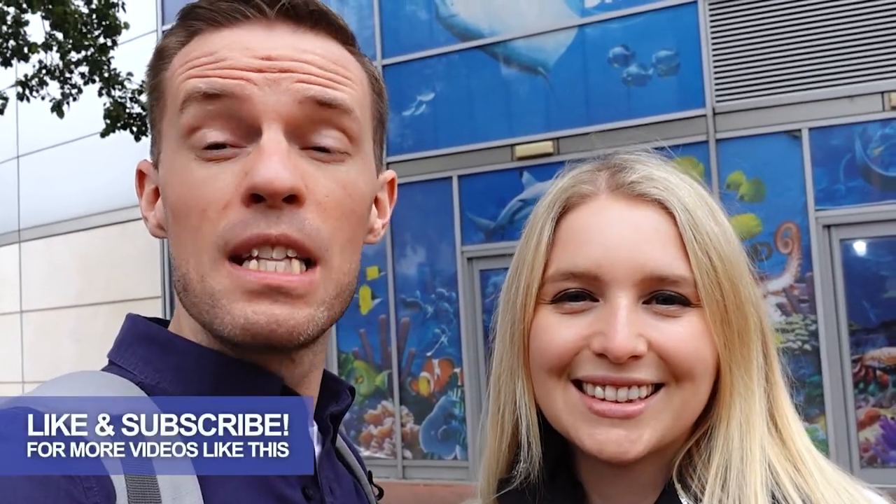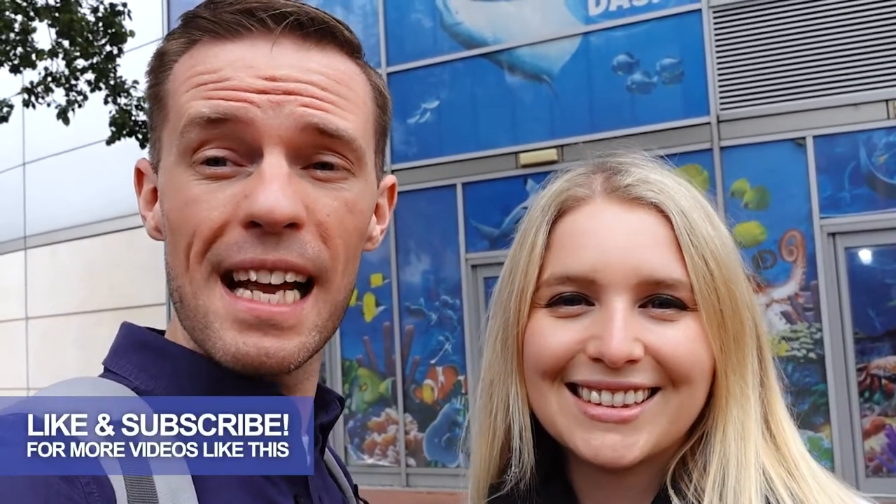So that's it from us today. Don't forget to like and subscribe and we'll see you next time. Bye!